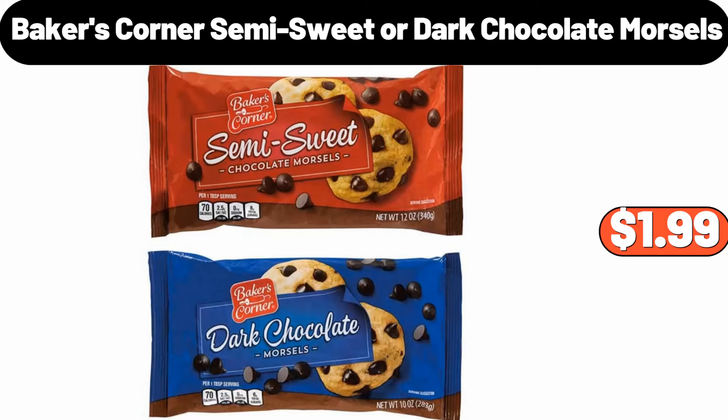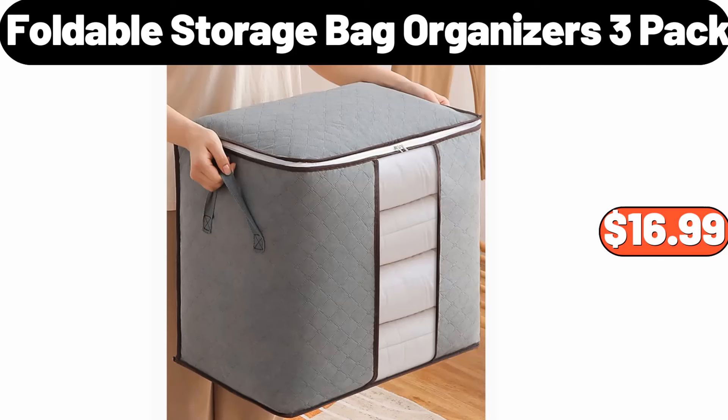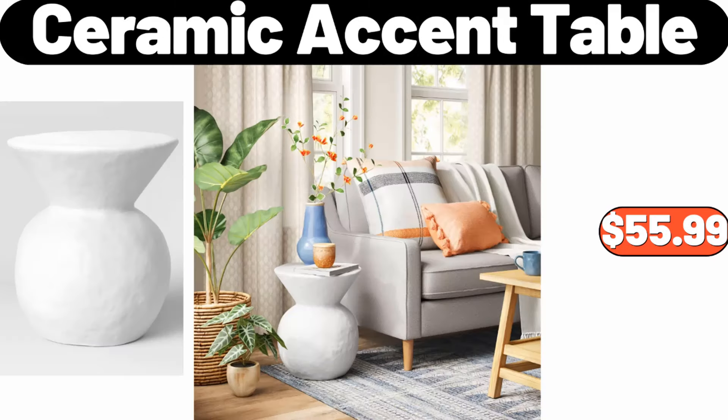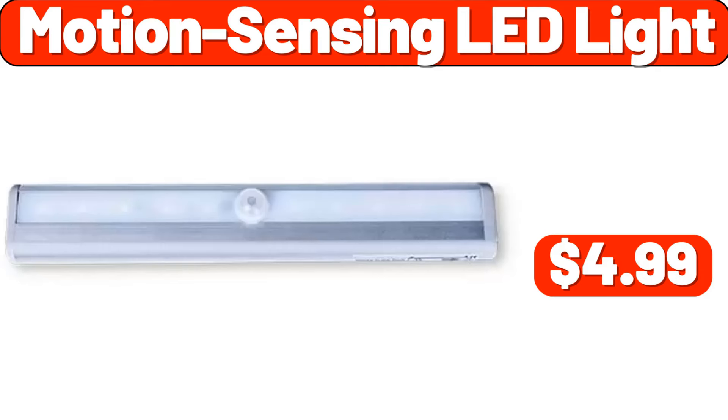Baker's corner semi-sweet or dark chocolate morsels, $1.99. Foldable storage bag organizers 3-pack, $16.99. 10-drawer storage dresser, $51.99. Ceramic accent table, $55.99. Motion sensing LED light, $4.99.